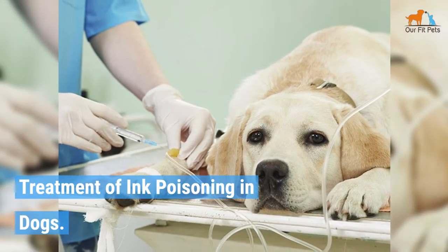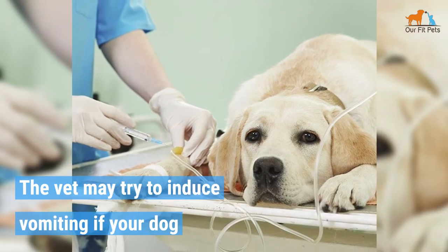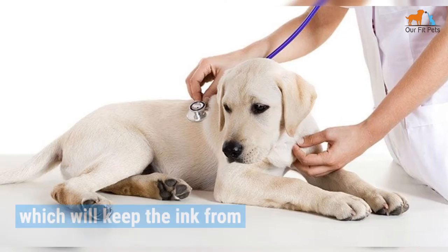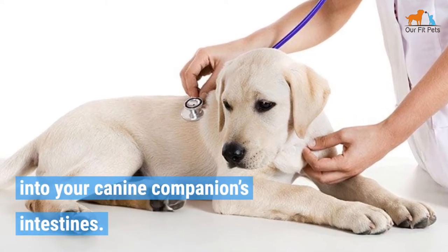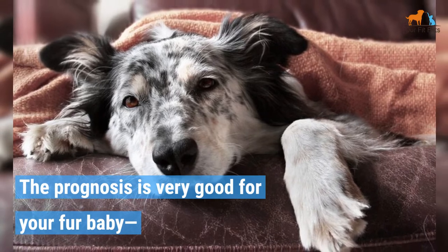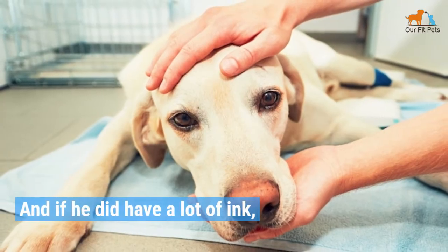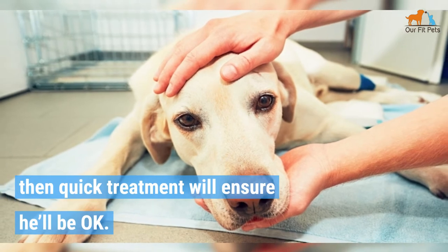Treatment of Ink Poisoning in Dogs. The vet may try to induce vomiting if your dog ingested the ink only a short time before. They may also give your dog activated charcoal, which will keep the ink from being absorbed into your canine companion's intestines. The prognosis is very good — chances are he'll not suffer any ill effects from eating a small amount of ink. And if he did have a lot of ink, quick treatment will ensure he'll be okay.